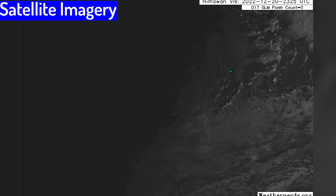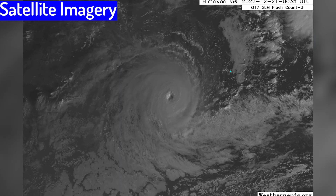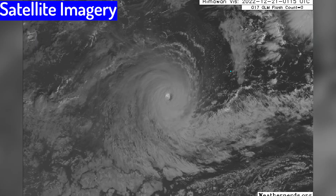Here once again is Cyclone Darien, now a Category 4 equivalent cyclone heading westwards towards the Meteor France area of responsibility. Stay tuned for more from Force 13.